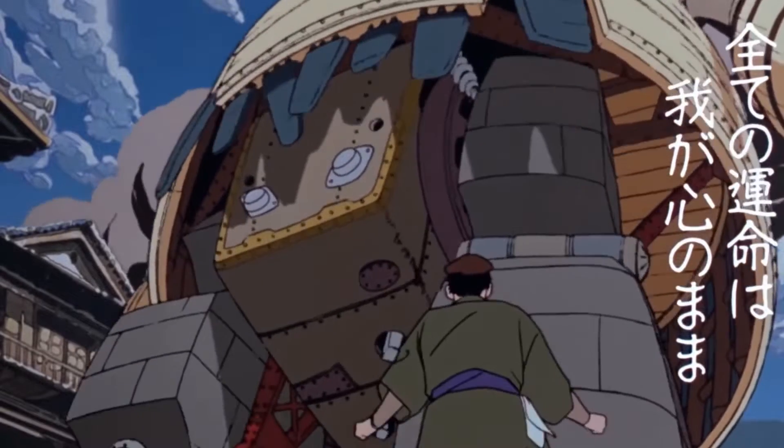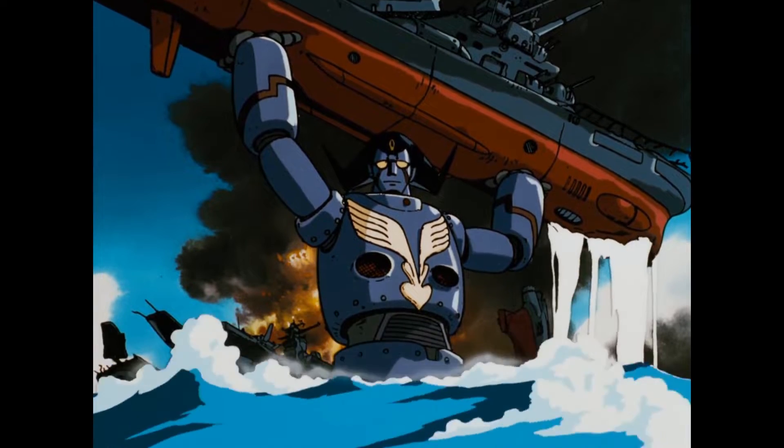A rare race. Titans of steel. Shaking the earth. Veritable walking fortresses. The super heavyweights.